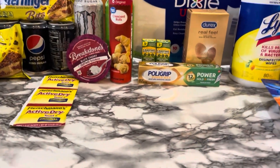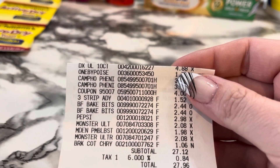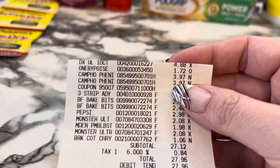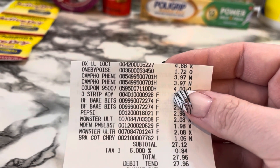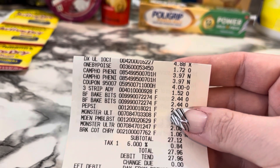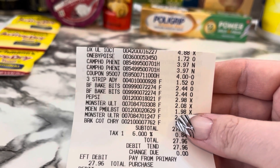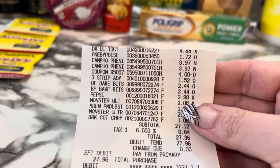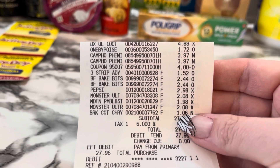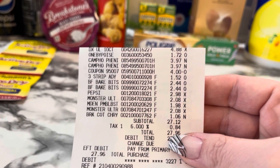Here's the Dixie Plates for $4.88, the One By Poise for $1.72, the two Campho Finique with my $4 coupon — I didn't have issues with any of my coupons. That's the Fleischmann's for $1.52, the two Butterfinger Bits for $2.44, the Pepsi for $2.98, the Monsters for $2.08, the Mountain Dew, and the Breakstones for $1.06. My subtotal was $27.12 and I paid $27.96 out of pocket.